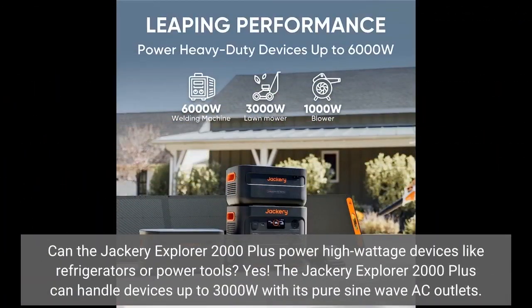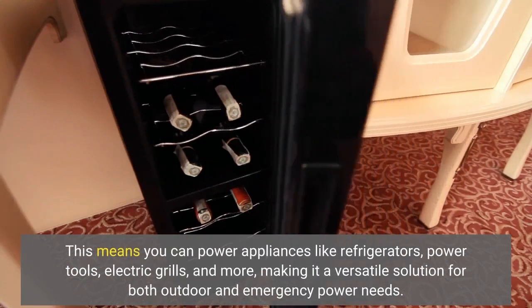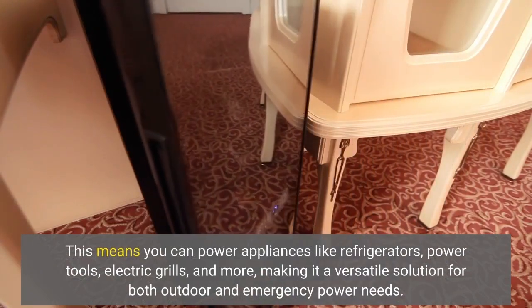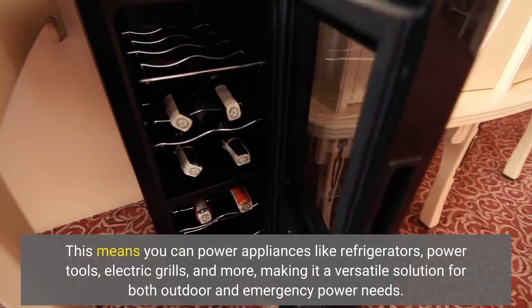Can the Jackery Explorer 2000 Plus power high-wattage devices like refrigerators or power tools? Yes! The Jackery Explorer 2000 Plus can handle devices up to 3,000W with its pure sine wave AC outlets. This means you can power appliances like refrigerators, power tools, electric grills, and more, making it a versatile solution for both outdoor and emergency power needs.